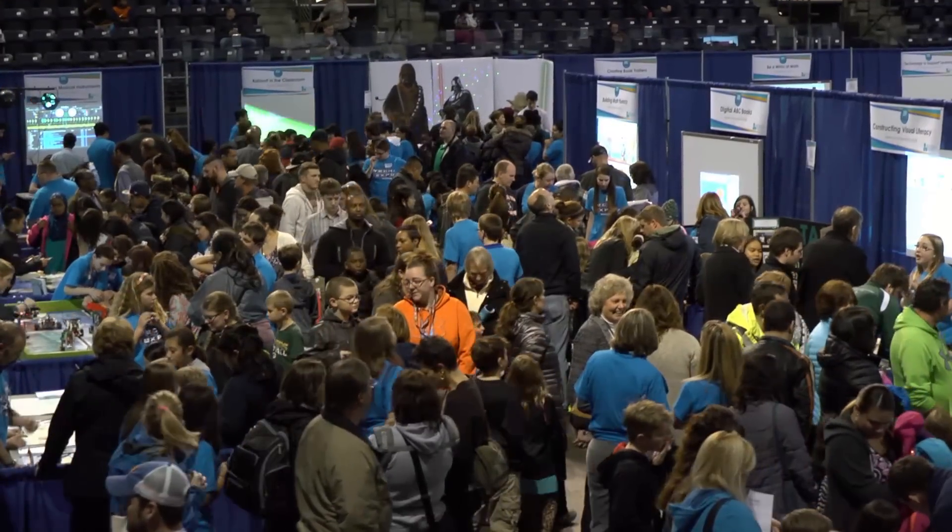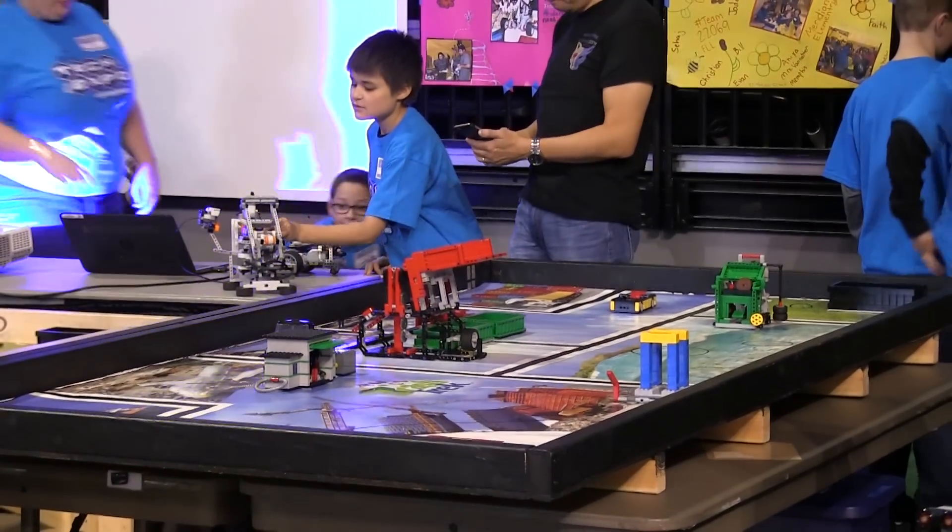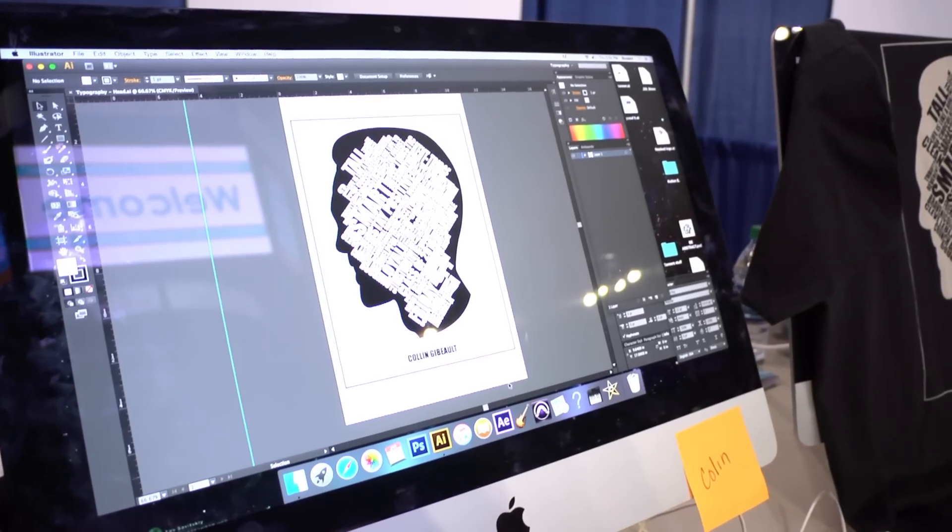We're here at the 2016 Technology Expo, presented by the Kent School District and the Boeing Company. Let's go see how modern learners are getting ready for college and careers. This annual event showcases students and teachers highlighting technology integration into the classroom.